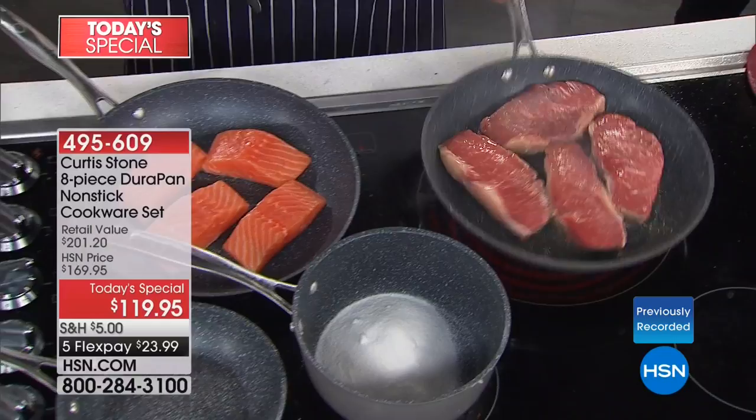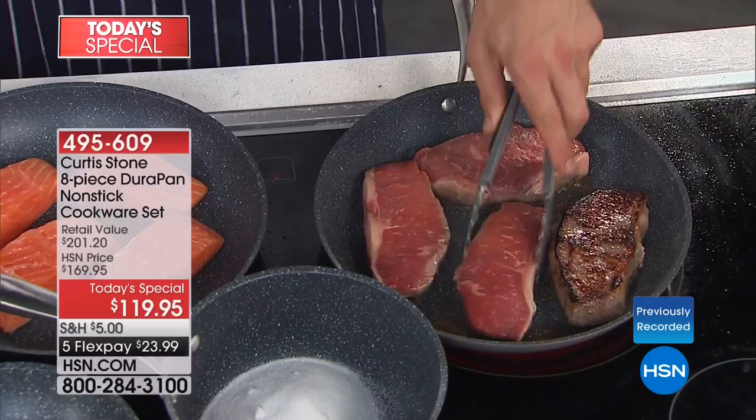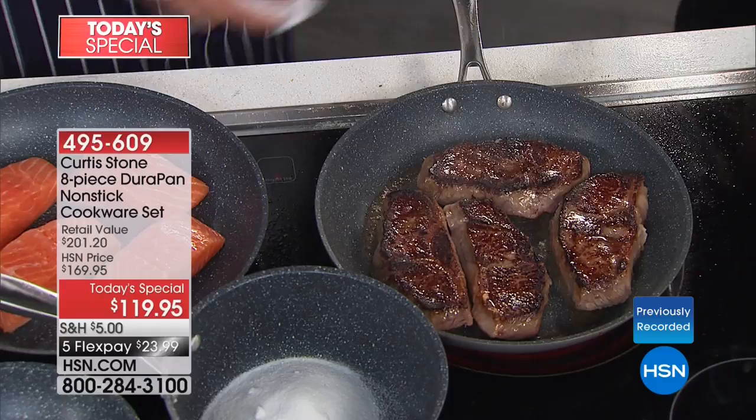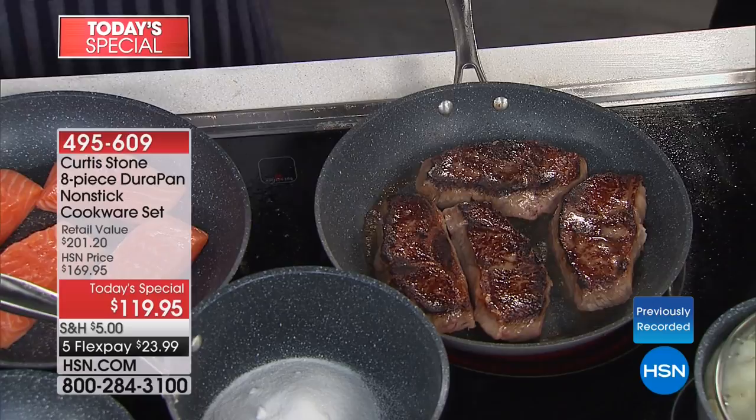Each one of these steaks will be perfectly golden brown — I'm telling you. Each one will be exactly like the one before, beautiful golden brown edge to edge. Normally you're maneuvering them around the pan trying to get the less-cooked one into the hot spot. Edge to edge, there's not a piece of that steak that's not cooked to perfection.